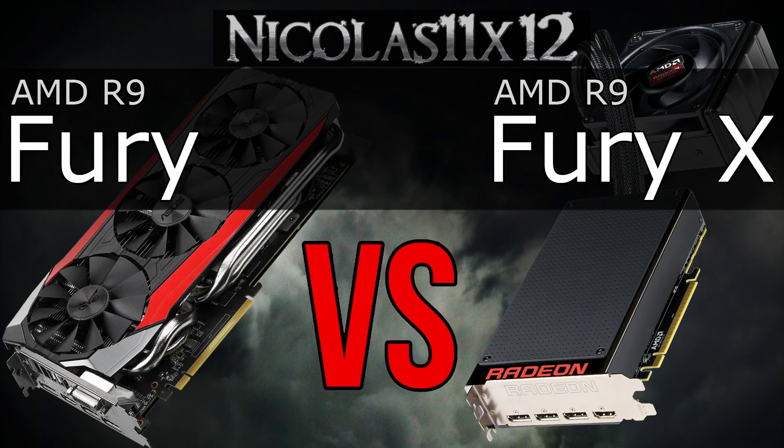The price difference is shocking. The Fury X just costs so much more. It better be worth that extra money. Let's find out.